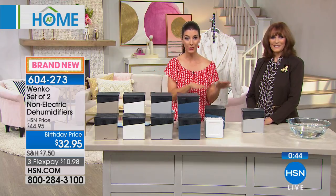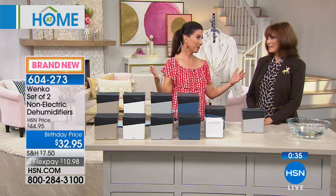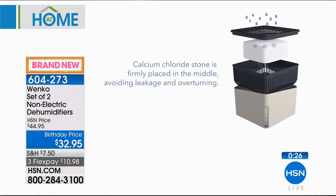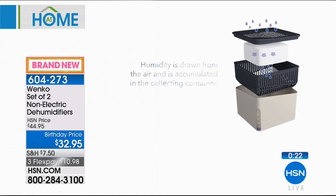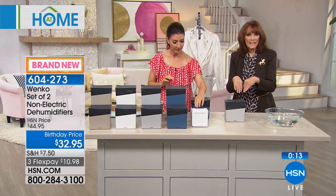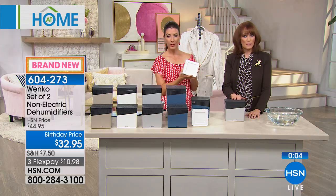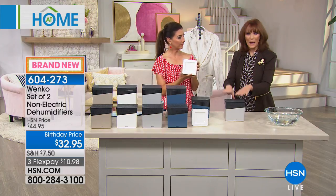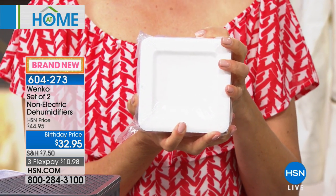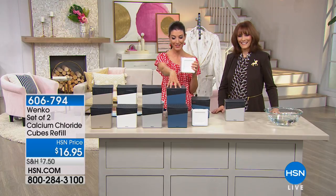These are non-electric — they're working even when you're gone, even during a power outage. You can put one near appliances, your sound system, or TVs to keep moist air away from electronics. Maybe you have an RV — when you winterize it, you need this or you'll come back to mold growing. In fact, RV companies actually came to Wenko and said, 'We want you to create something for RVs,' because wrapped up with no circulation, you're going to have excess moisture.